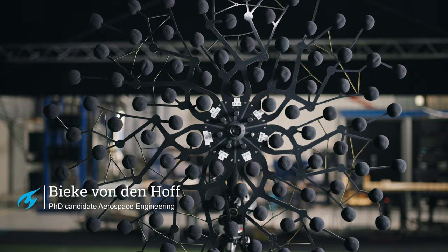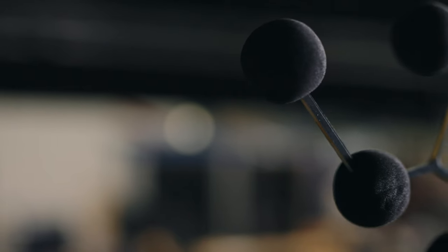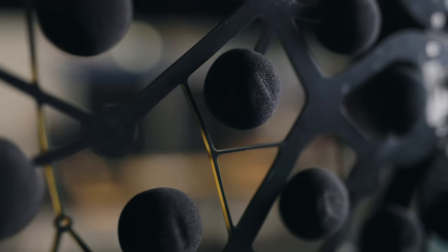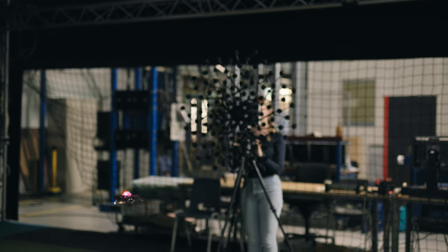Hi, I'm Bieke and I would like to show you the acoustic camera that enables us to see sound. It enables us to see exactly where a sound source is — maybe it's the landing gear or the flaps. Each of those bulbs contains a microphone, making 112 microphones in total. Using all of these microphones together with video from the optical camera in the center, we can accurately map a noise source. The ultimate goal of this data is to use it for designing aircraft with lower noise annoyance for humans.